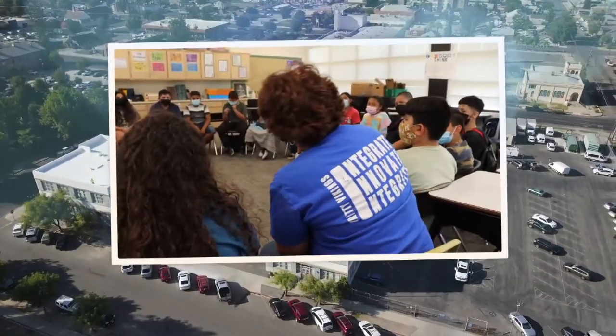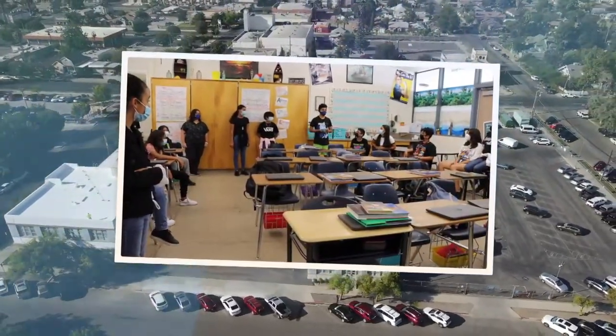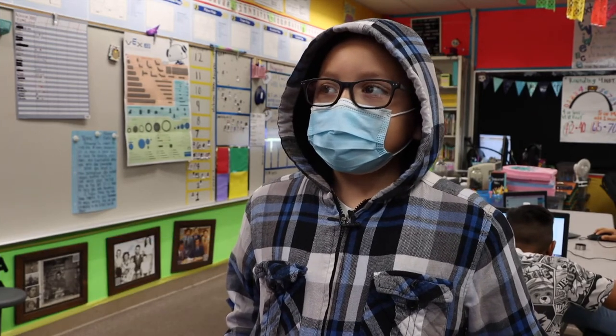Classroom by classroom, district-wide, the students are all saying the same thing: SEL has helped them break out of their shell and open the lines of communication. Before I was even in this class, I would always be so shy, but now since I got new people and I could tell people how I feel, it starts to make me less shy. Now I could actually speak.